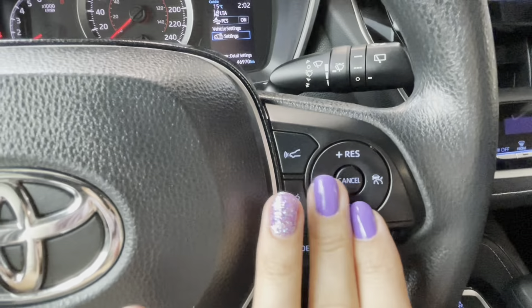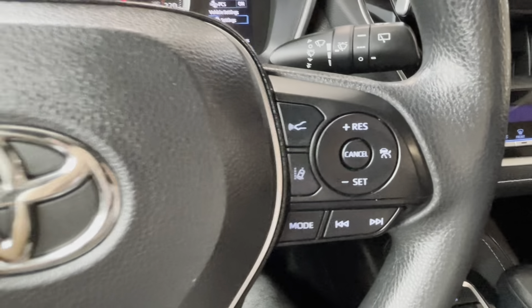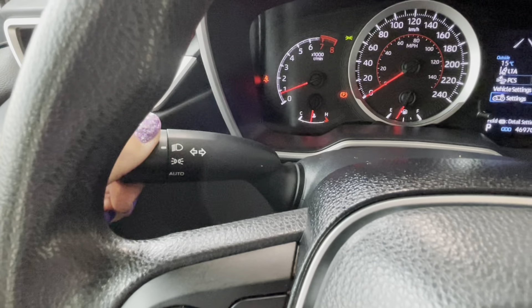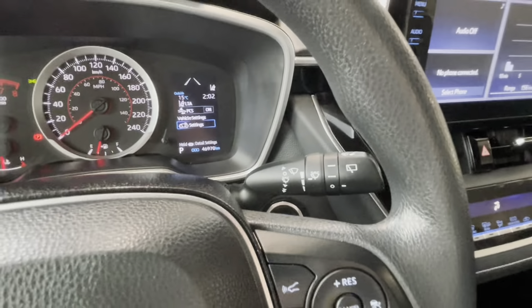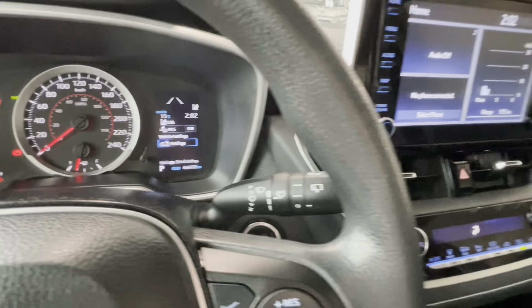On the right side we have dynamic radar cruise control with front sonar sensor and additional volume and audio controls. Light controls are on the left, and the windshield wipers cover both the front windshield and the back window.